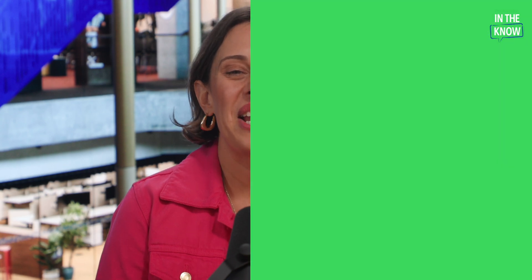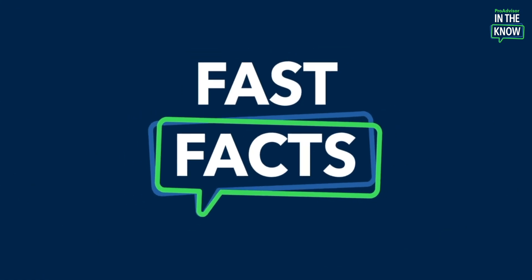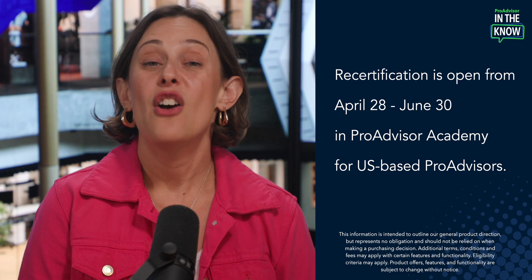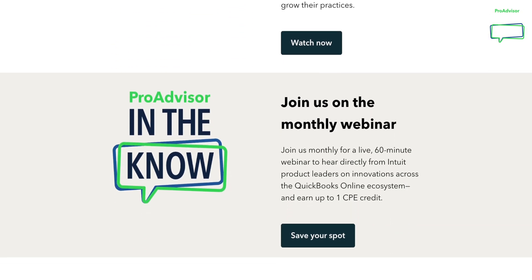And that's a wrap on the FAQs. If you find this update interesting or helpful, go ahead and like, comment, and subscribe. Let me recap with the fast facts: recertification is open from April 28th to June 30th in ProAdvisor Academy for U.S.-based ProAdvisors. For more product updates and demos, check out our In the Know Hub and be sure to register for the monthly webinar. We'll catch you next time.